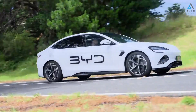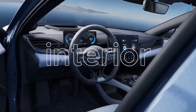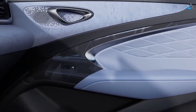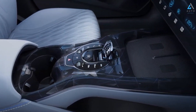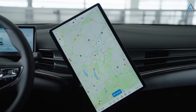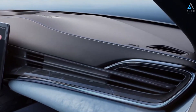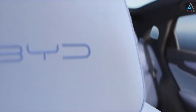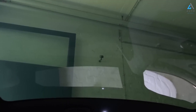The BYD Seal has 400 horsepower thanks to its electric motor, making for a fast and agile driving experience. It is an eye-catching electric sedan equipped with a range of smart features. The 360-degree camera system provides cameras that give a full view of its surroundings, providing better visibility when parking or maneuvering in tight spaces.